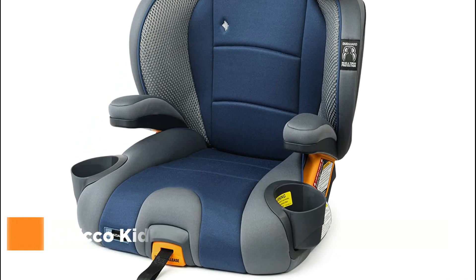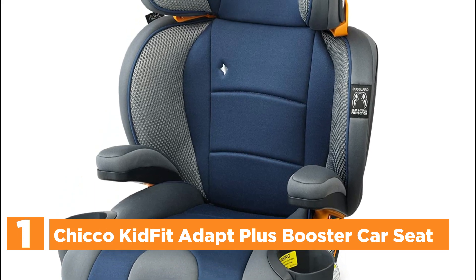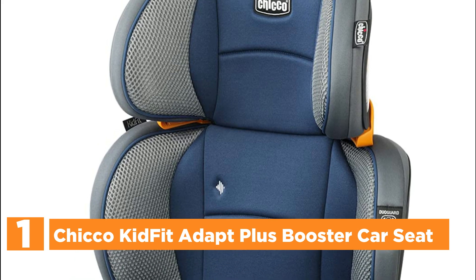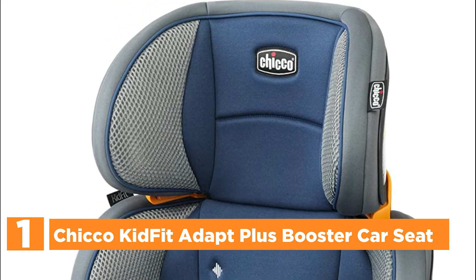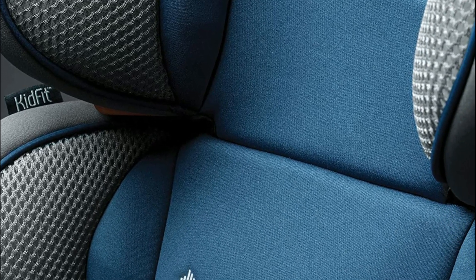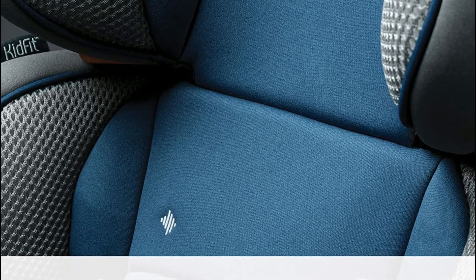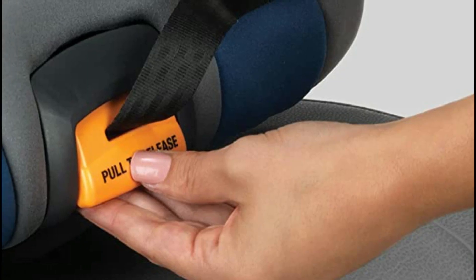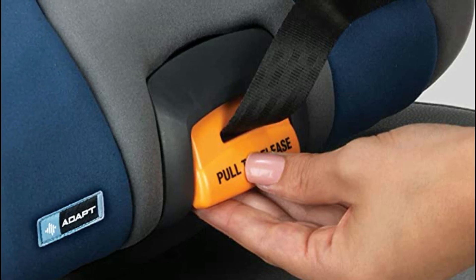The top pick on our list: the Chicco KidFit Adapt Plus Booster Car Seat. Two layers of DuoGuard — a rigid shell and EPS energy-absorbing foam — provide extra protection. The ten-position headrest adjusts easily from the waist rather than the neck for comfortable head and body support. Equipped with LATCH adapters and a SuperCinch one-pull tightener to secure the seat, plus a quick-release latch for easy one-hand removal and simple transfer.